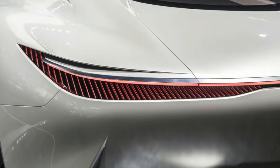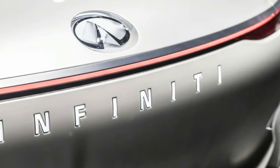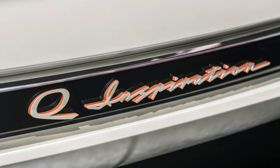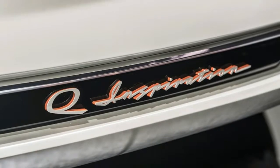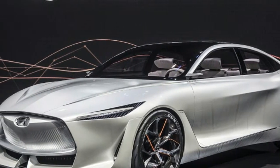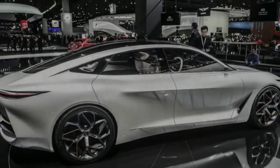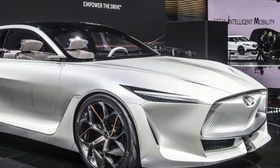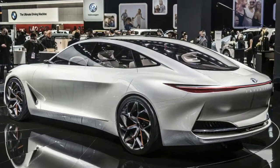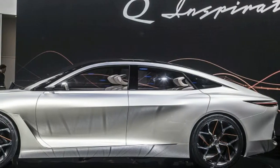Now, Infiniti has officially taken the wraps off its Q Inspiration concept, and has indeed chosen to use the stunning show car to demonstrate near-future applications of the potent yet efficient VC Turbo tech. VC Turbo made its production debut in the 2019 QX50 at the 2017 Los Angeles Auto Show. Here in the Q Inspiration, VC Turbo allows Infiniti designers to make the most of the packaging, taking advantage of the compact powertrain to increase the size of the cabin while maintaining the footprint of a midsize car.